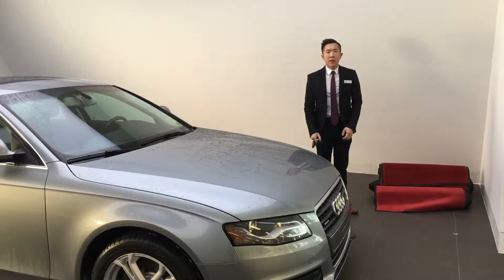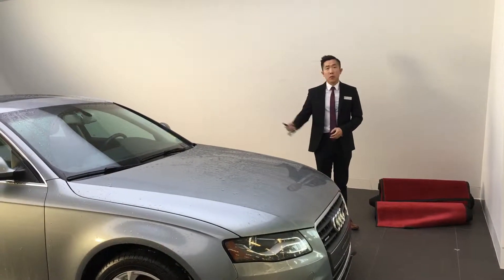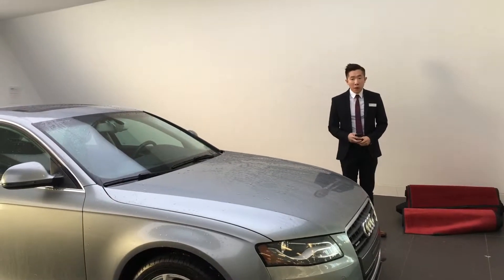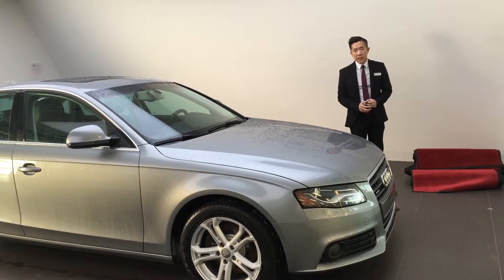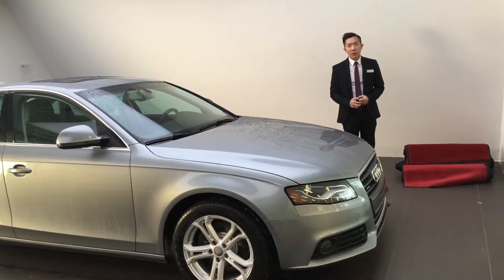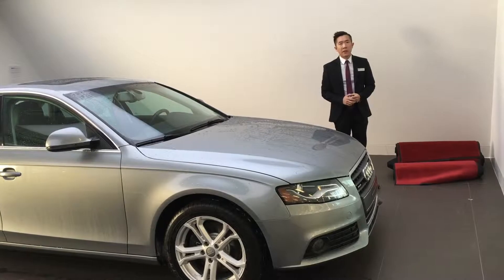Hello Paul, it's Michael from Audi Emerson North. Thank you for your inquiry on our great 2009 Audi A4. Currently I'm going to do a customized video just to show you the state of the vehicle as well as to show you where all that value has gone into.